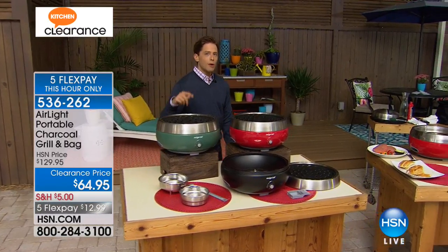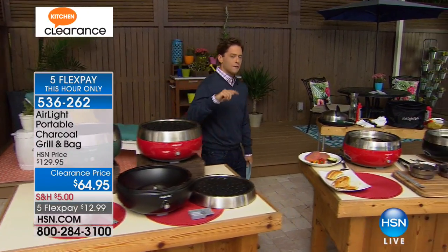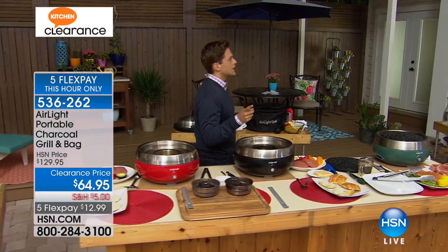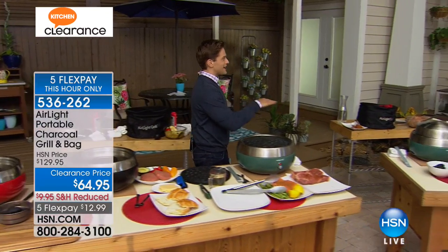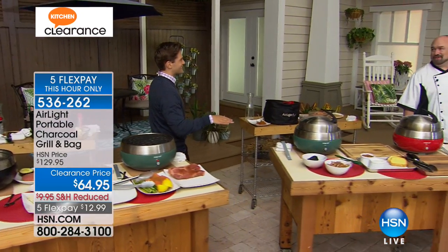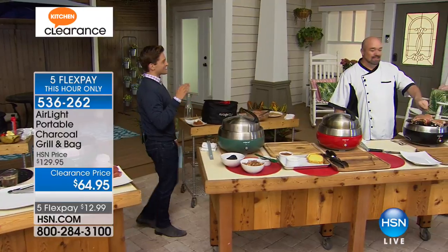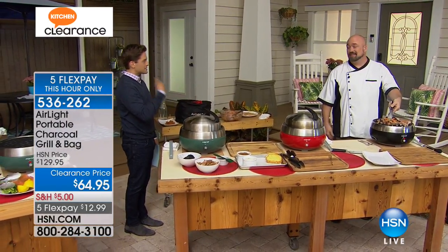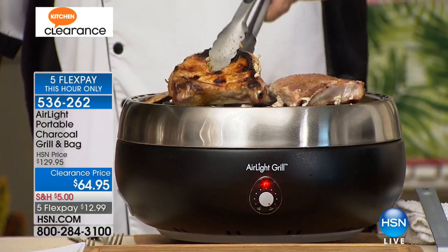Mark Gill is one of our kitchen experts and chefs here at HSN, but Mark will tell you first and foremost, he's a griller. That's your first religion, right? There's an R missing from my last name. For you to be here raving about this product, it must seriously deliver for you. It moved my needle.